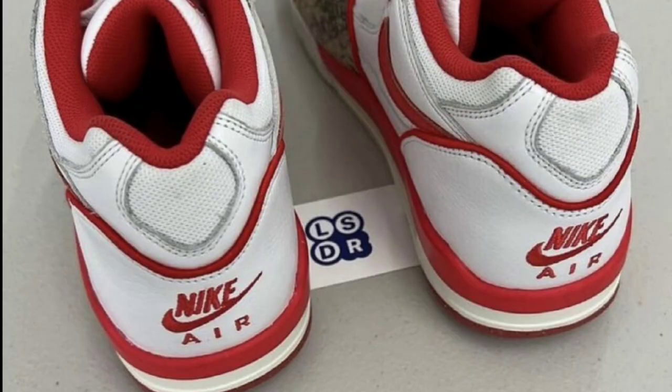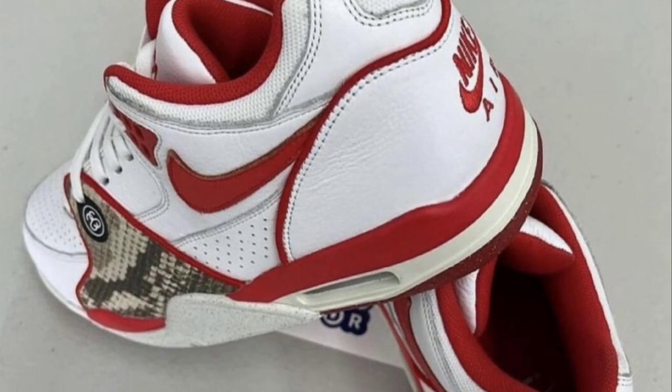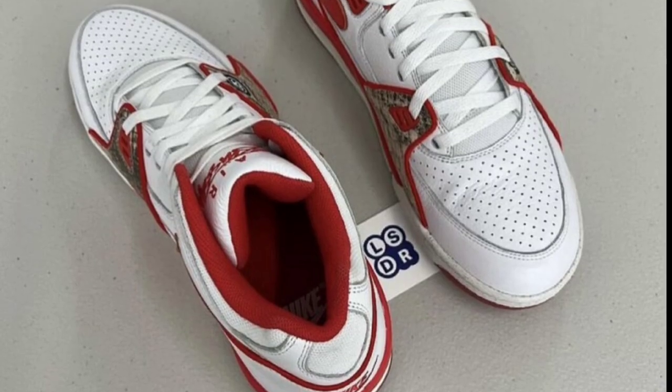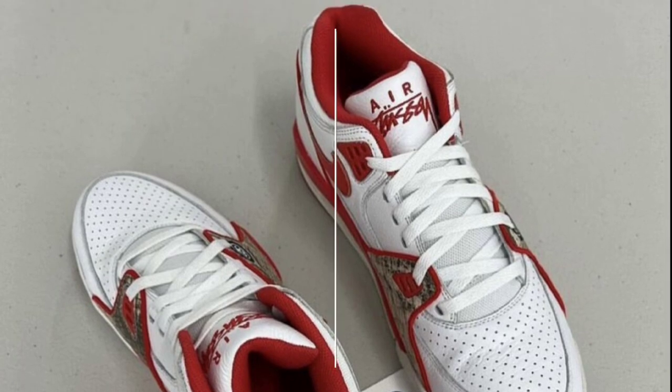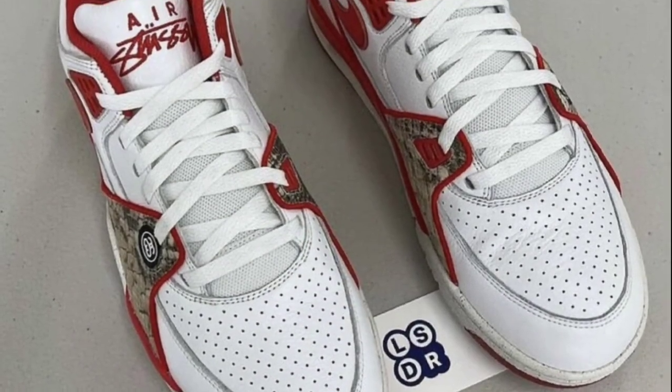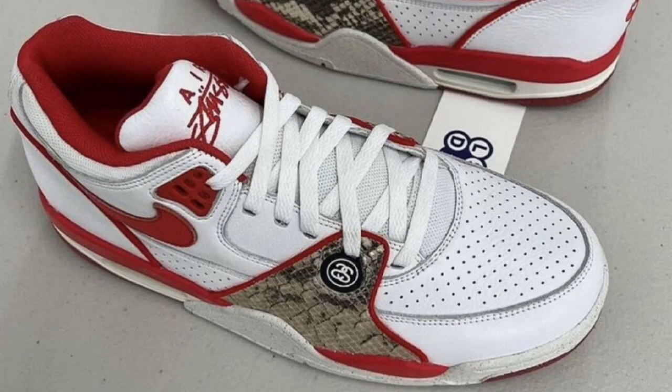Next up, dropping during the holiday season, we have three colorways of the Stussy Nike Air Flight 89, retailing for $160. All of them are looking pretty unique, and I wanna know which one you guys like the most. You can look forward to a white and red colorway, a black and white colorway, as well as a white, pecan, and fossil colorway. If you're a fan of the Flight 89 or Stussy, maybe this might be the shoe for you.